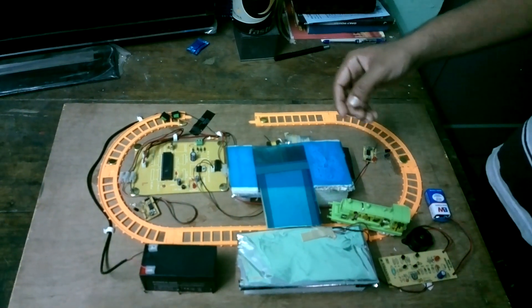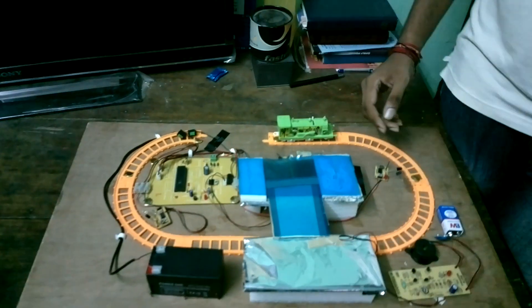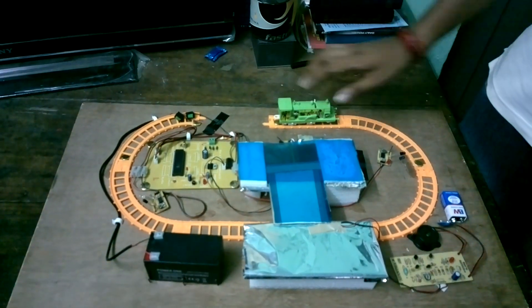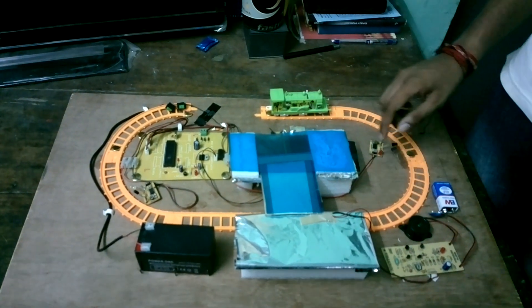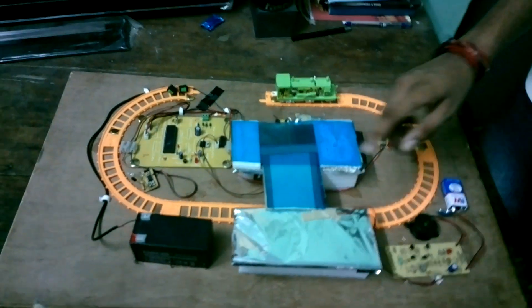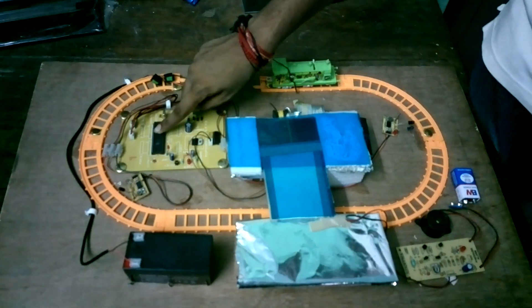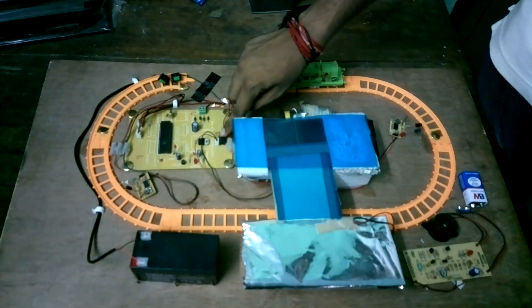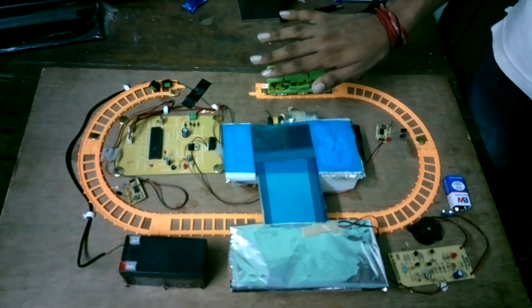Now let me explain about the process in this project, and later on we will be seeing the demonstration. When the train moves towards the station, the IR LED sensor placed at the point of arrival will sense the train and send the signal to the microcontroller at port 2.0, which will then send the signal to the DC motor driver to pull the platform inside.